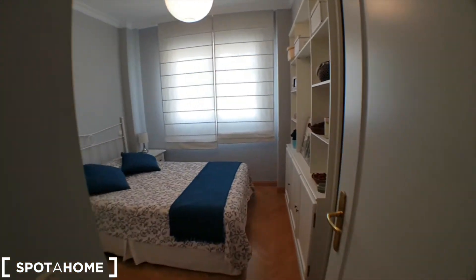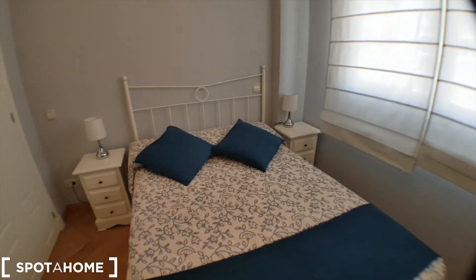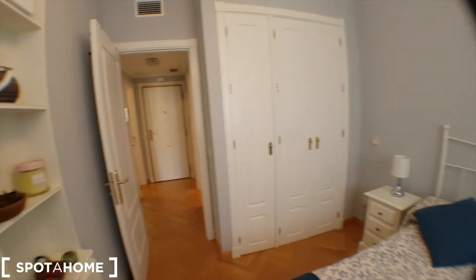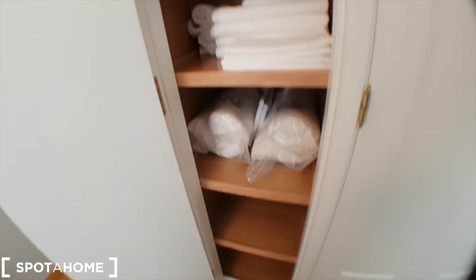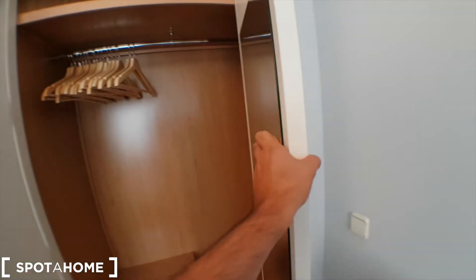Here's the bedroom, where you have a double bed. The windows face the same direction as the living room. All the decoration is pretty nice. The wardrobe is right here and you've got linen, towels, pillows, blankets, covers, and duvets — everything. Very well equipped. You've got another blanket over there, plus hangers, drawers, and a bedside table. You've got two sets of each so you won't have any trouble.